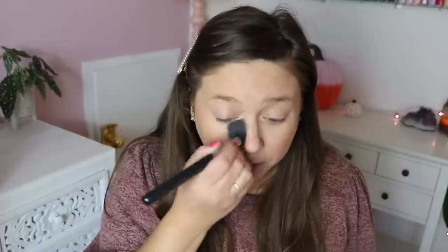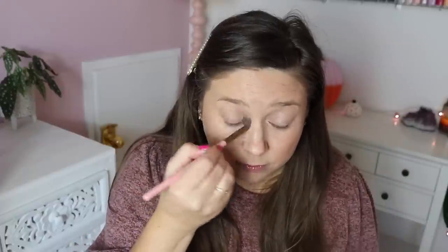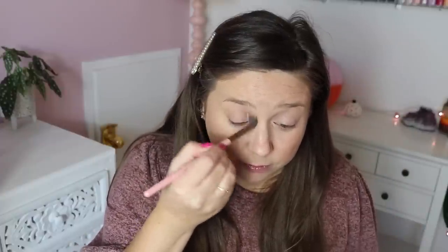Then I forgot to set my eyes, so I'm taking a little bit of the Marc Jacobs Coconut Setting Powder and just setting a little underneath my eyes and on top. Then I'm taking that same bronzer and my Luxie blending brush and putting some in the crease to define my eyes and make sure my concealer doesn't crease. It will always crease on the top of my eyelids, so I like to put some powder in there.